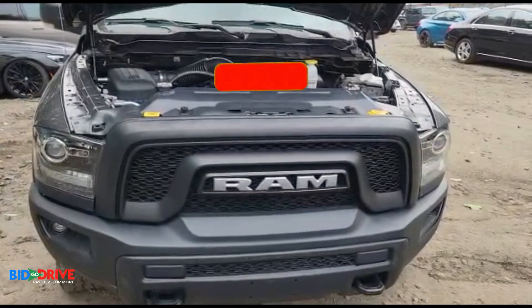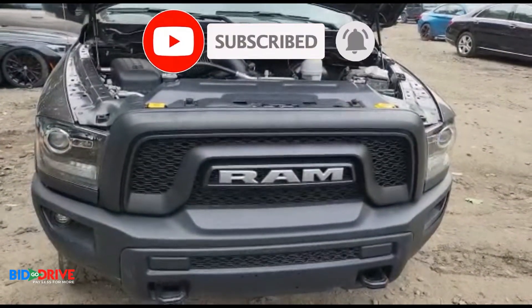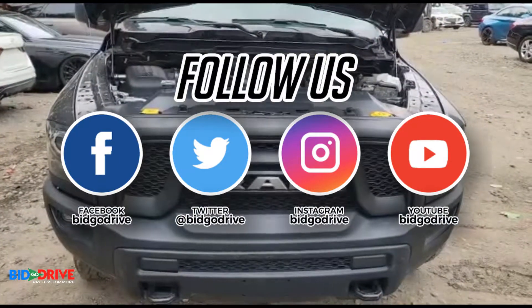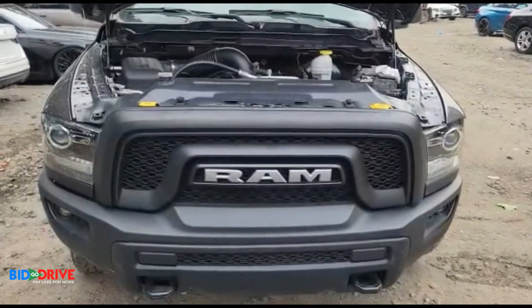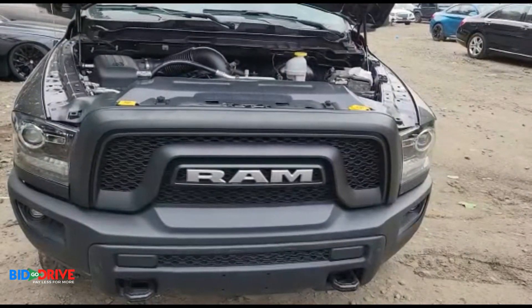If you like the content on our channel, please subscribe, hit the like button, turn on the notifications, follow us on social media — we're on Instagram, Facebook, Pinterest, and YouTube. We'll keep the content coming; we're uploading at least a few videos a day of incoming inventory.